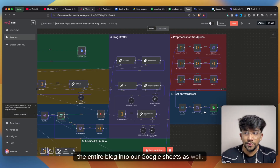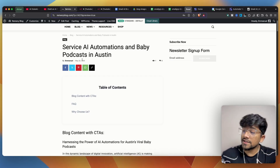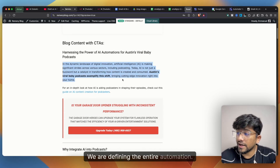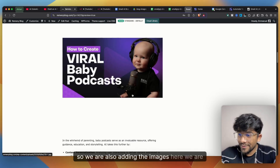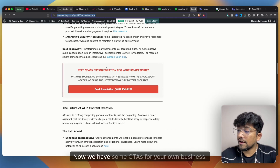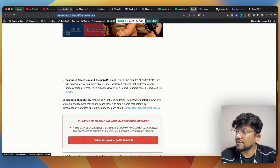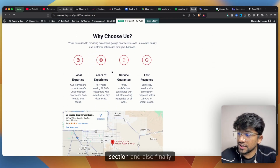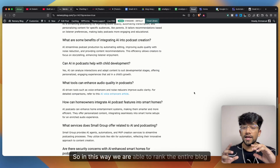Finally, the blog is posted on WordPress with the featured image set, and the entry is logged in our Google Sheet. If I jump over to my blogging site, you can see the generated blog with an amazing title, a table of contents, CTAs, images, external links, an FAQ section, a 'Why Choose Us' section, and our Google Maps location — all helping the blog rank well for SEO.